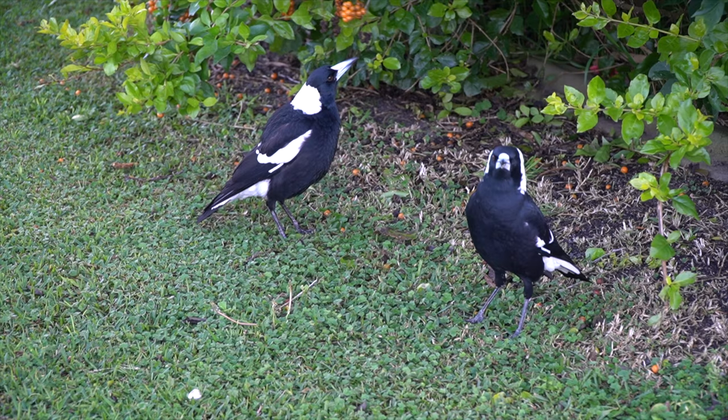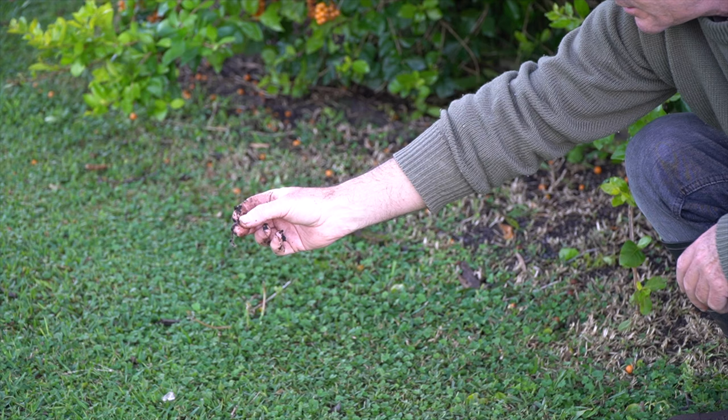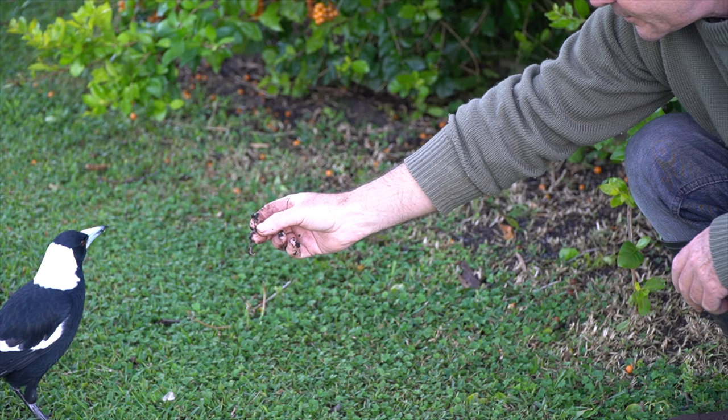Often I get a visit from Mr. Pie, the one-eyed magpie and the family because they love getting some worms and occasionally I give them one. Me and Mr. Pie are pretty good mates because he came to me just after he had an accident and had a really gammy eye and he came good.